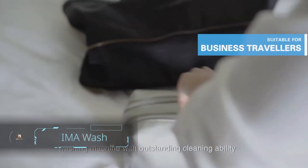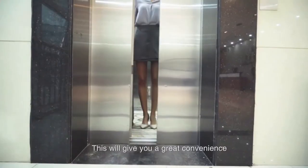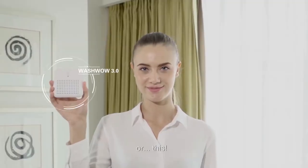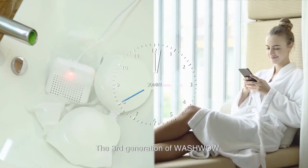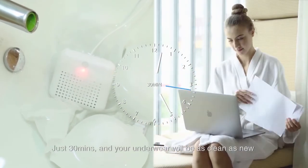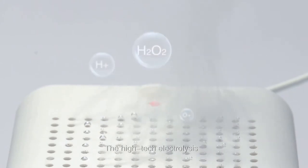IMA Wash — our next mini-item is great for travelers, college students, campers, or anyone living on the go. It simply needs a power source. IMA Wash is a portable, palm-sized washing machine that you can take and use anywhere. It's gentle on clothes but tough on dirt with its sonic power, and it's easy to use.